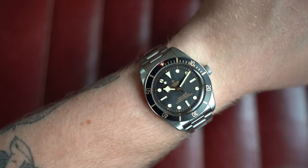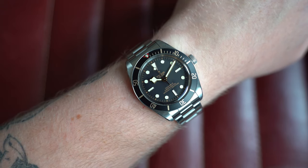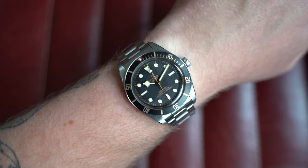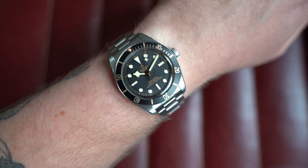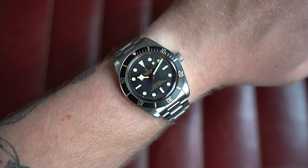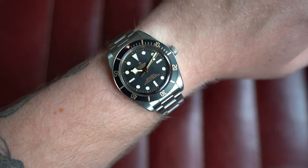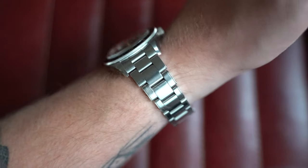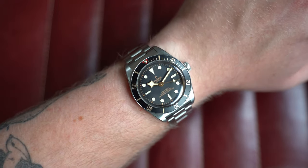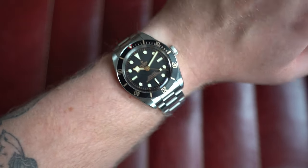I've personally owned the Black Bay 58 in black and blue — moved them on as the collection changed or money was needed elsewhere, as often happens as a watch dealer. On my seven-inch wrist: 39mm by 47.5mm lug-to-lug, 12mm thick, 20mm lug width, endless strap options. For me, the Tudor Black Bay 58 on the bracelet is the way to go. Go check it out on the website today.